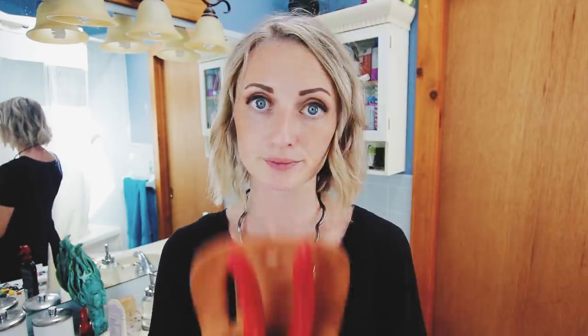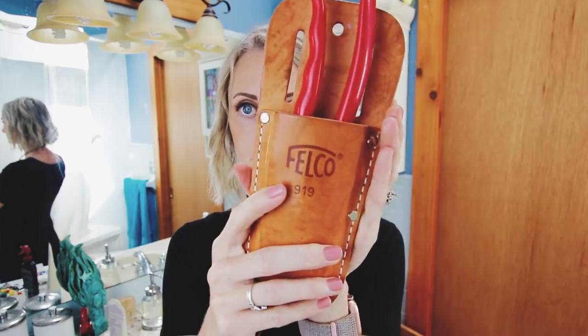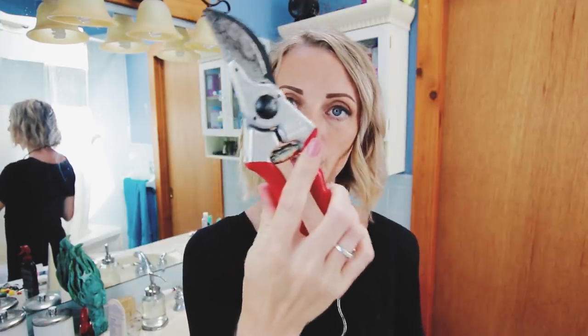A box cutter is like my favorite tool ever — this one's actually mine. It is not where it belongs, but it is a very awesome tool. A Falco is another amazing tool, but not something that needs to be kept in the bathroom.